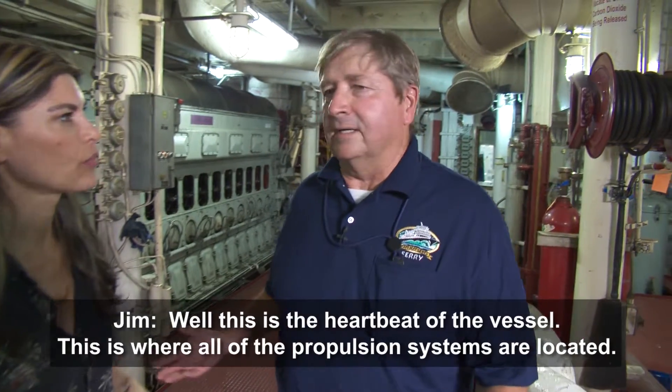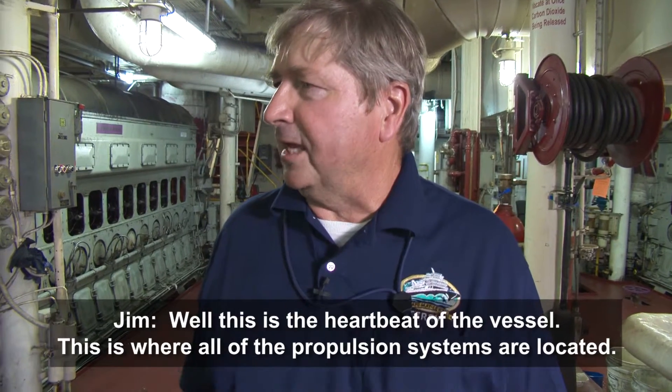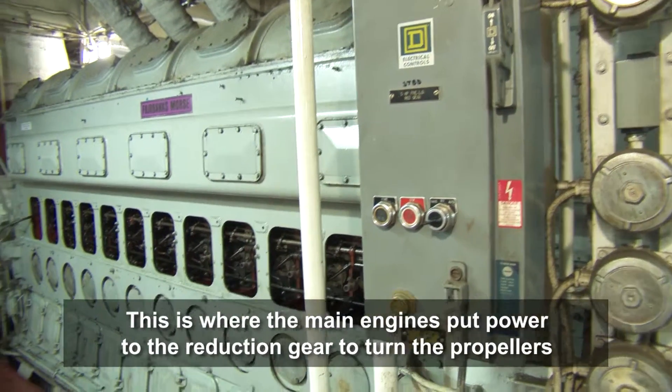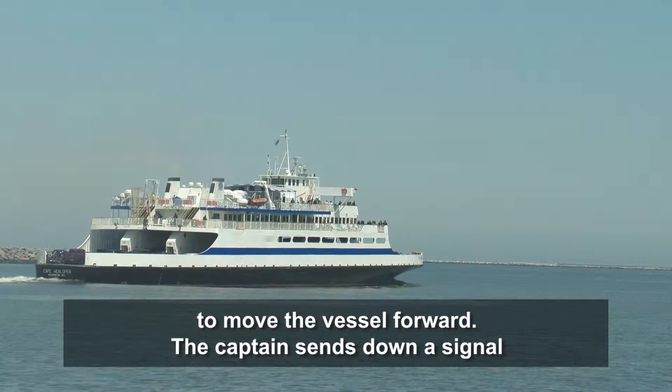Well, this is the heartbeat of the vessel. This is where all the propulsion systems are located. This is where the main engines put power to the reduction gears and turn the propellers to move the vessel forward.